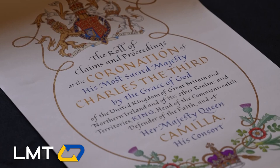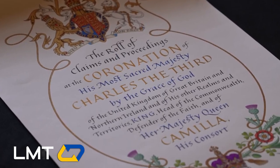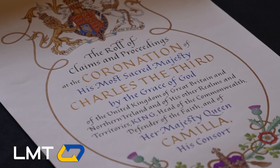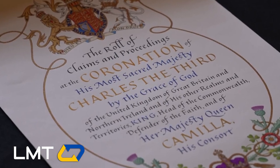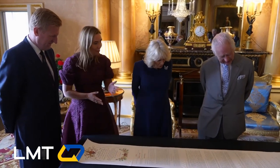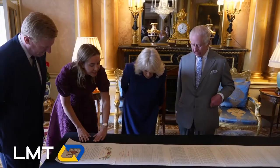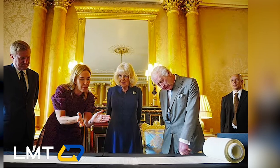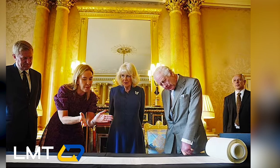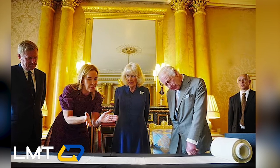At Buckingham Palace, the royal couple were introduced to the impressive 21-meter coronation roll, ahead of the upcoming first anniversary of their crowning on May 6. As reported by the Telegraph, the coronation roll meticulously details the planning and execution of the ceremony, including insights into the participants, musical selections, Westminster Abbey's layout, and floral arrangements.